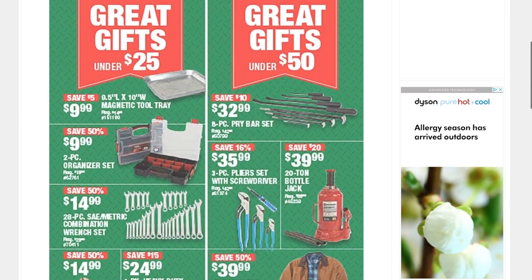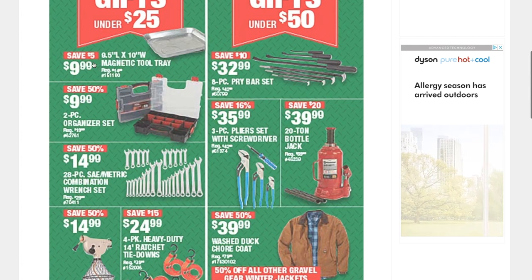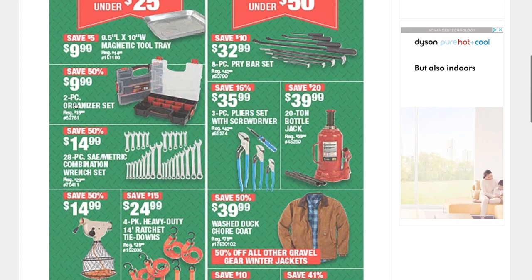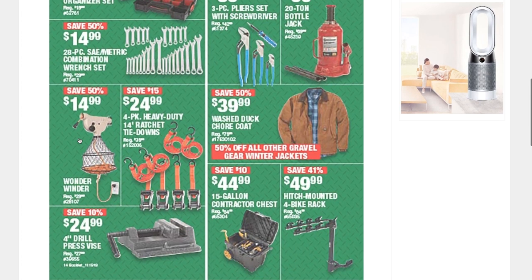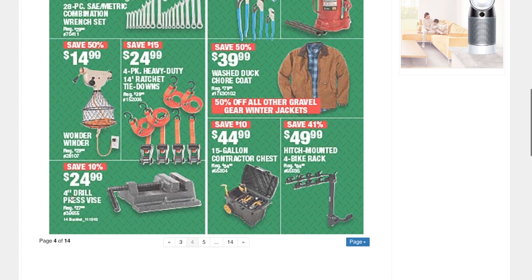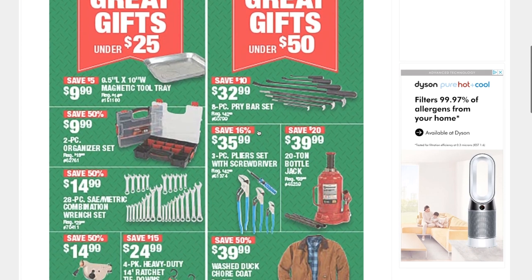You've got a magnetic tools tray organizer, a 20-piece SAE/metric combination wrench set, and a four-inch drill press vise for $24.99. Then for under $50, you've got an eight-piece pry bar set for $32.99 — very useful.